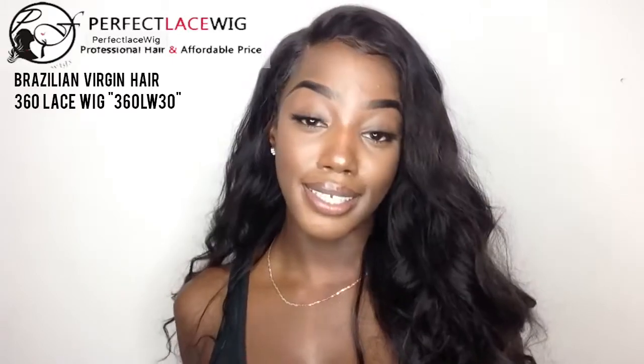This beautiful hair is by Perfect Lace Wigs. This hair is a Brazilian virgin human hair and it does have a natural hairline with baby hair, so it claims. This gives a super effortless — I'm just so here for whatever 2018 has to offer me — type look. So yeah, I'm so here for this hair.